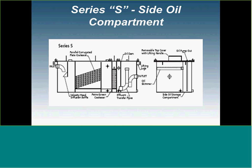One thing we can do with rectangular units is called a Series S — a side oil compartment. This widens the footprint of the oil-water separator and installs an oil skimmer pipe at an elevation. As the static level rises in the tank, it skims oil off the top of the separated water and drains it down into a side oil compartment, giving the client more oil storage capacity. They can pump the oil out with one of our pumps or a vac hose.